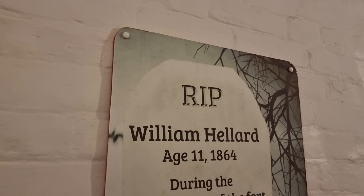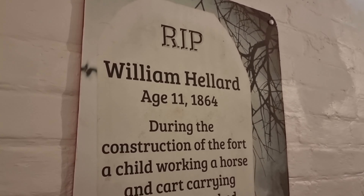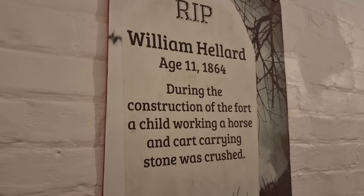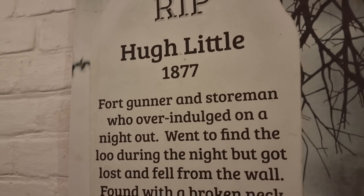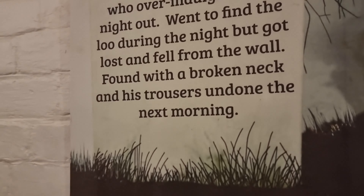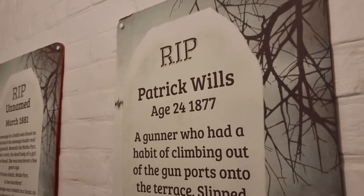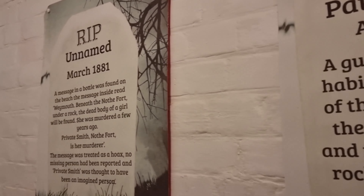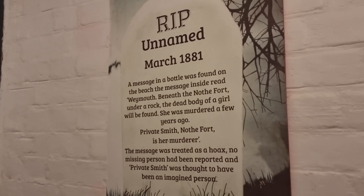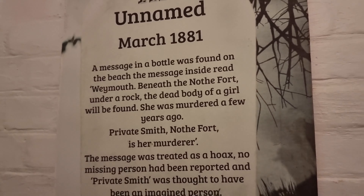These are the ghosts — the ghosts of Nothe Fort. Children! Oh my God — I feel really... I'm feeling very vibey around here. Very cold in here. So these are the ghosts for this place and the temperature is dropping. Unnamed, 1881. A message in a bottle was from the beach — a girl. A dishonest one.